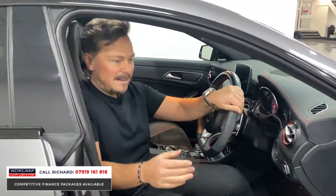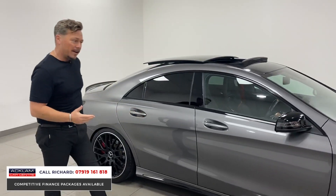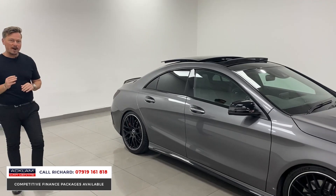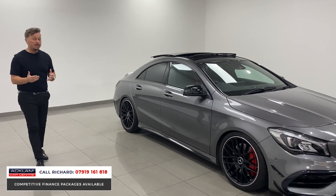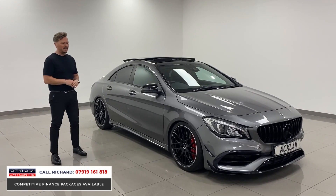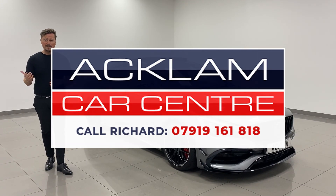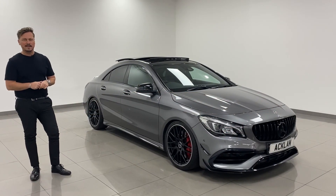The car is lovely inside and out — 430 horsepower, in the right colour, mountain grey, with the right styling features. The money has been spent on this car properly, which is the most important thing. Any questions about the car, don't hesitate to call me — my name's Richard, thanks for watching.